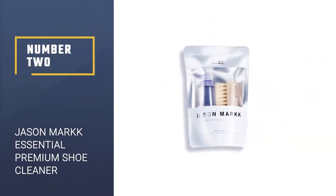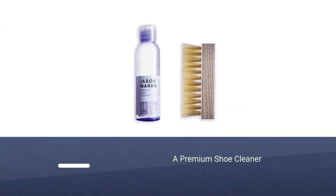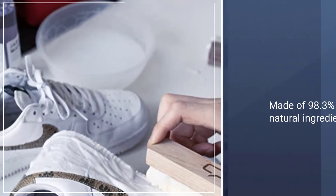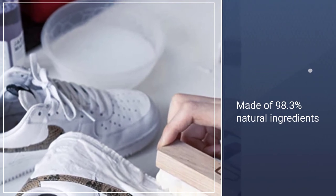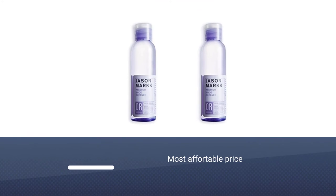Number 2: Jason Mark Essential Premium Shoe Cleaner. Keeping your shoes clean doesn't have to take a ton of harsh chemicals. This cleaner from Jason Mark is 98.3% natural and 100% biodegradable, but it still gets the job done and done extremely well, according to hundreds of customers.